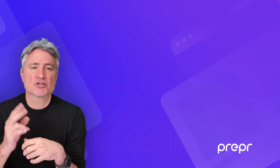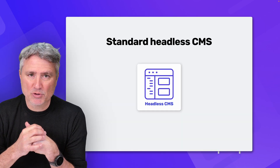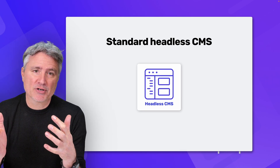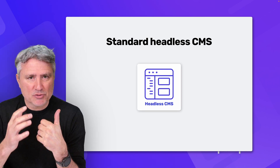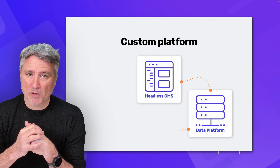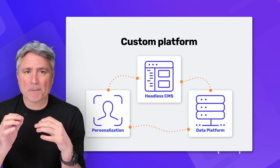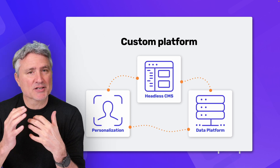Until recently, you had just two options. The first one is to go for a standard headless CMS and put the personalization part on the backlog as a nice-to-have. However, adding personalization later is far more complex. Let's be real — in today's market, can you really afford to leave it out? The second option is to create your own custom-built modular platform with lots of best-of-breed systems. And although this looks great on paper, the reality is that this can be difficult, takes a long time to set up, and is very expensive. So there must be a better way.